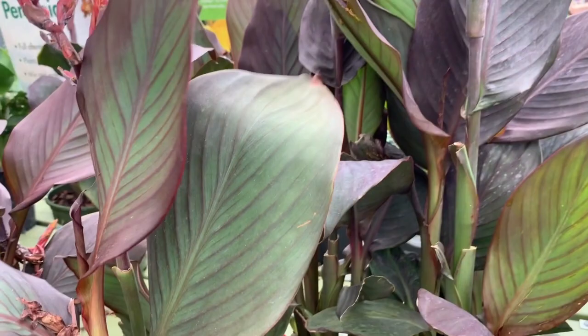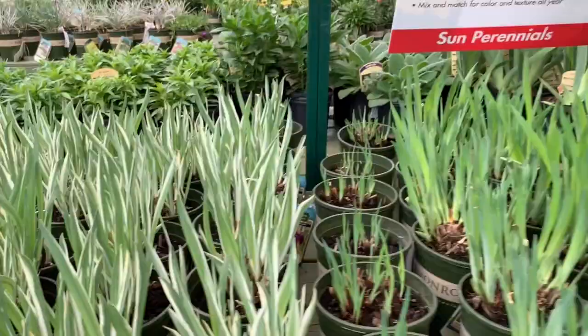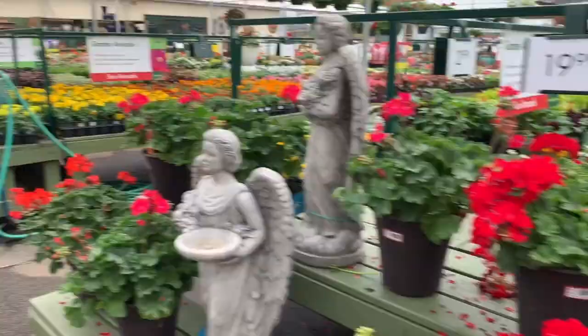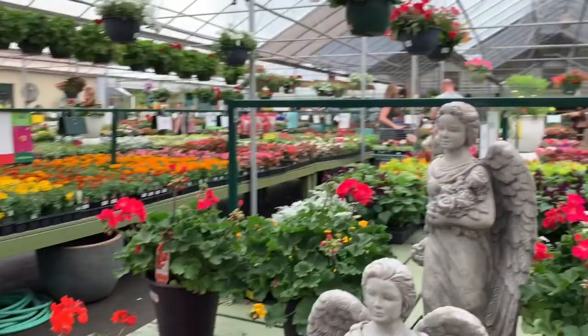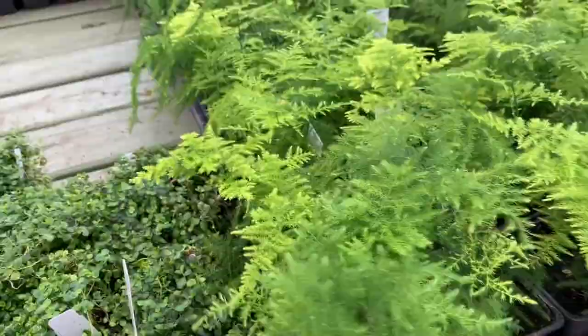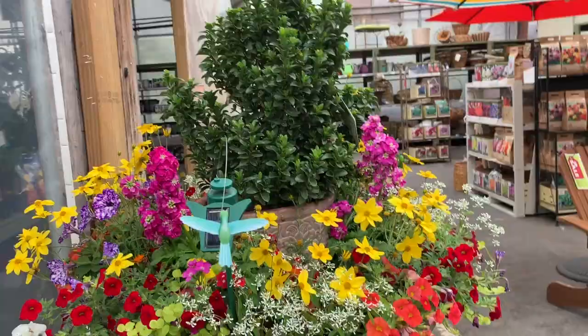Another elephant ears — I've never seen this one, a variegated one. Some annual sun annuals — so delicate, just so beautiful. Display of their pots.